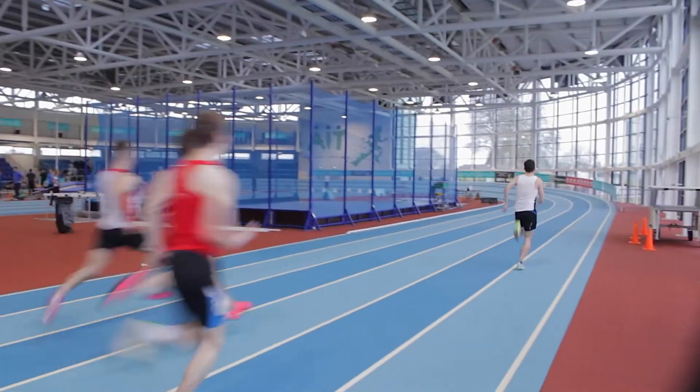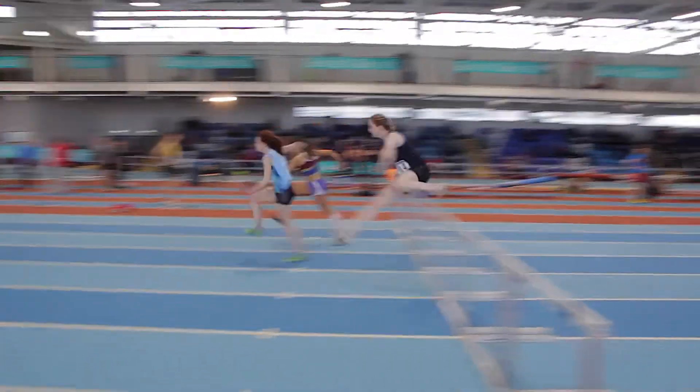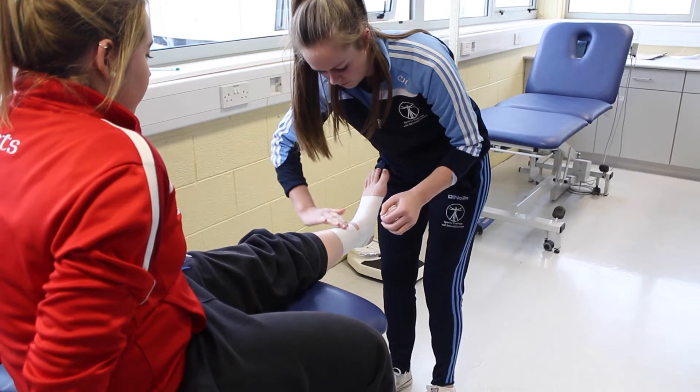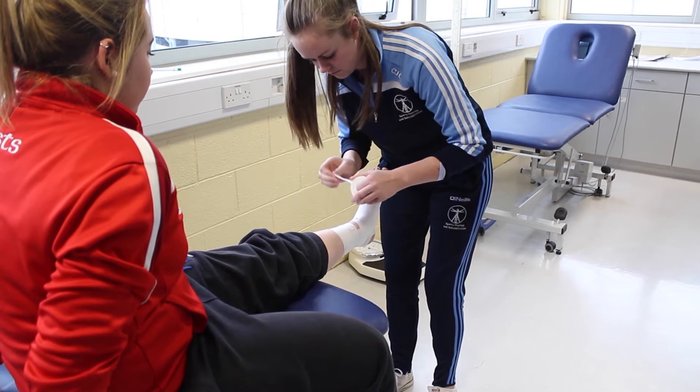It's a very practical based course, and from second year onwards we are placed with teams here in Athlone and with AIT. We also take part in the STAR Clinic, where students run a clinic for faculty members and students of AIT. They come in with injuries and we assess them, give them a rehab programme, and bring them back to reassess their progress.